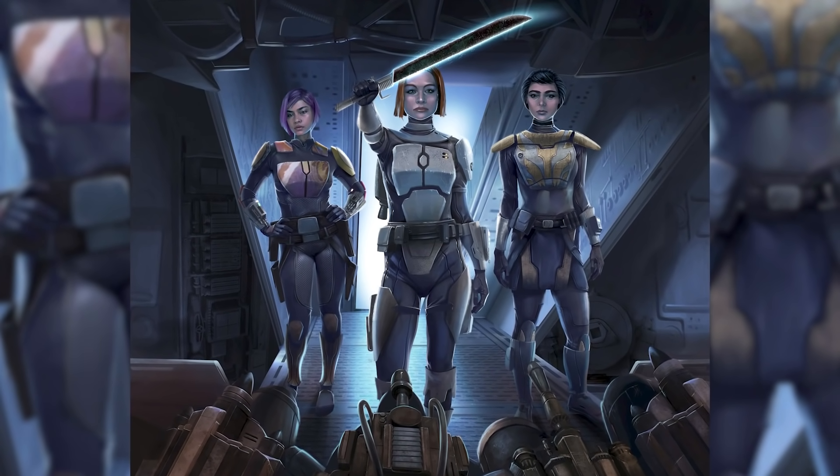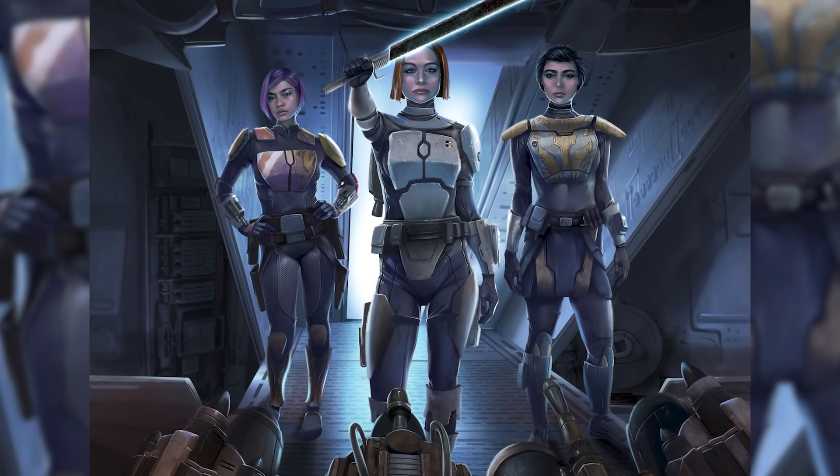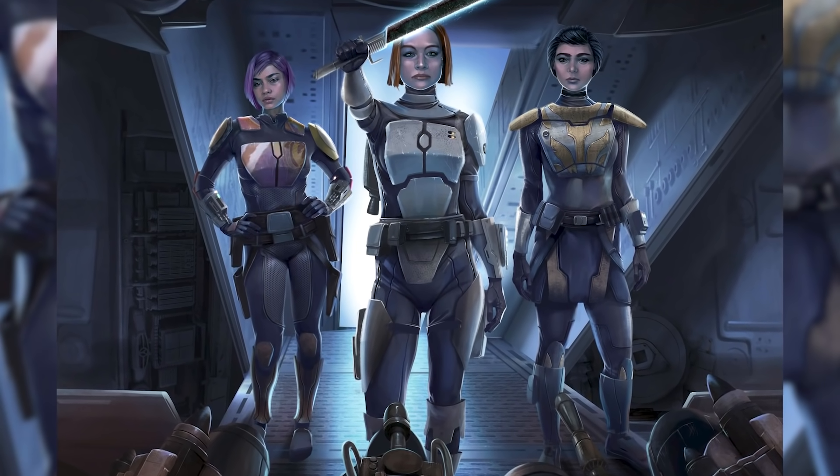Bo-Katan was also the previous holder of the Darksaber, after it was handed to her by Sabine Wren in Star Wars Rebels, uniting all of the clans of Mandalore together, before Moff Gideon was able to steal it during the Great Purge.